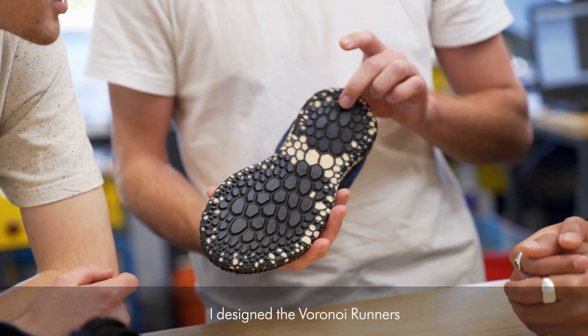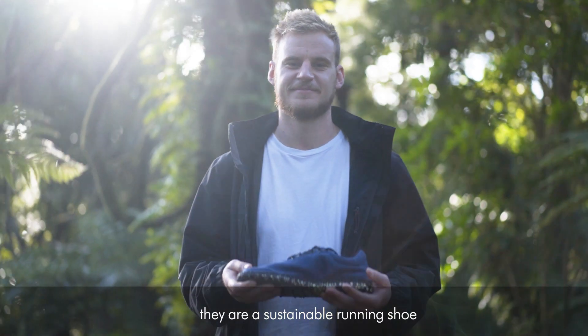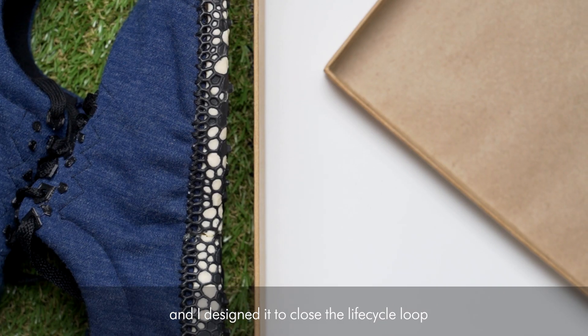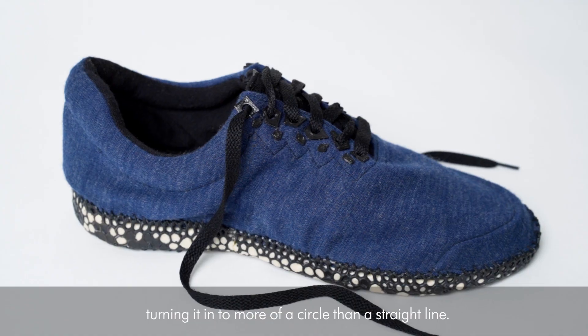My name is Rick Altos and I am the New Zealand national winner of the James Dyson Award for 2020. I designed the Voronoi Runners. They are a sustainable running shoe using only 100% biodegradable materials, and I designed it to close the life cycle loop, turning it into more of a circle than a straight line.